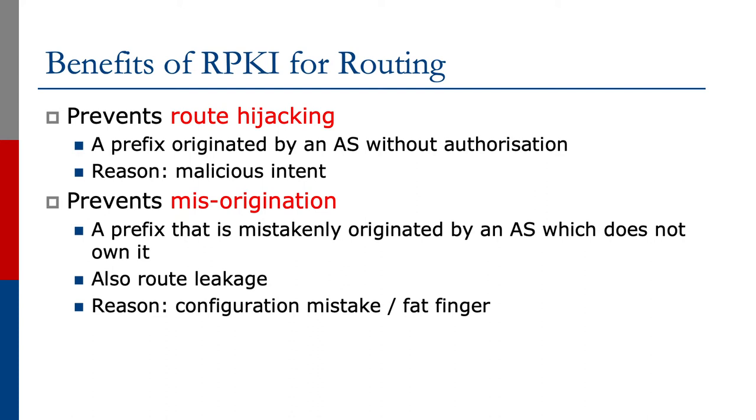The second benefit is to prevent misorigination — a prefix that is mistakenly originated by an AS which does not own it. This also helps prevent route leakage, usually caused by a configuration mistake, whether it's incorrect filters or a simple typing error of originated address space.